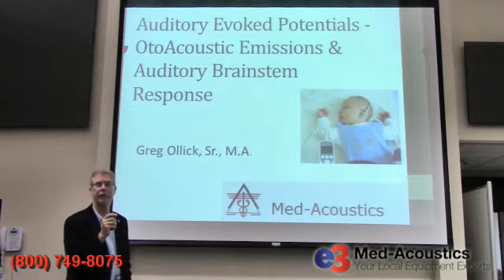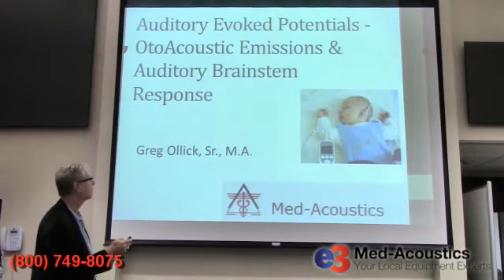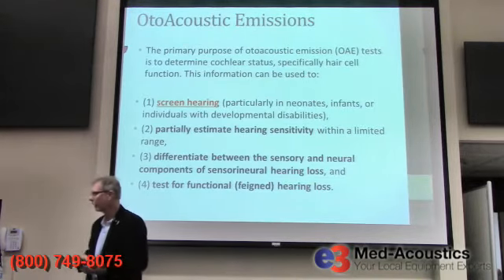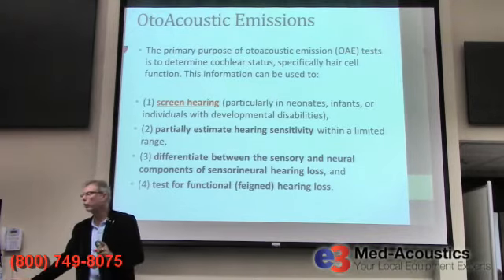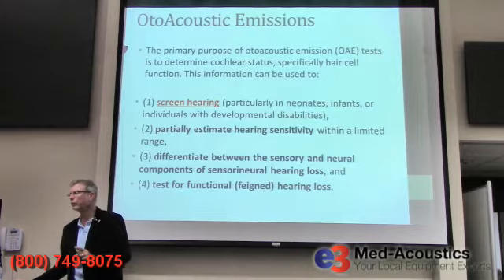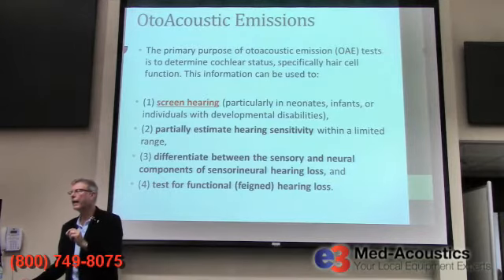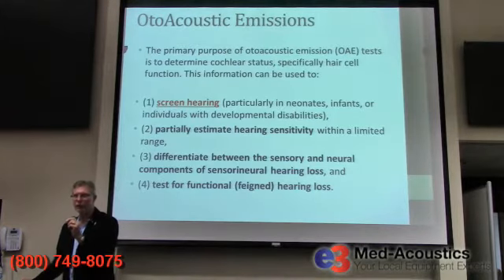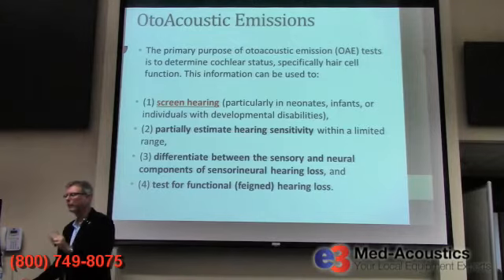Every school system in metropolitan Atlanta has that type of equipment. Many school systems, even if they don't have an audiologist, they have that. The primary purpose of otoacoustic emissions — abbreviated OAE — is to determine the status of the cochlea, the hearing organ, especially the outer hair cells, which are a critical part of the organ of hearing, the cochlea.